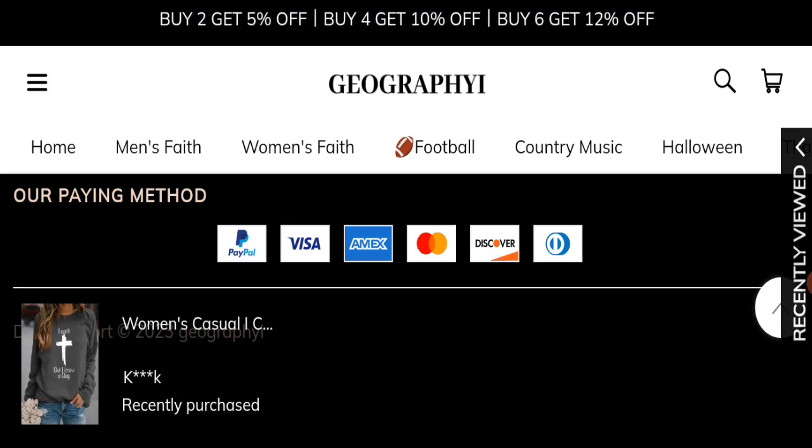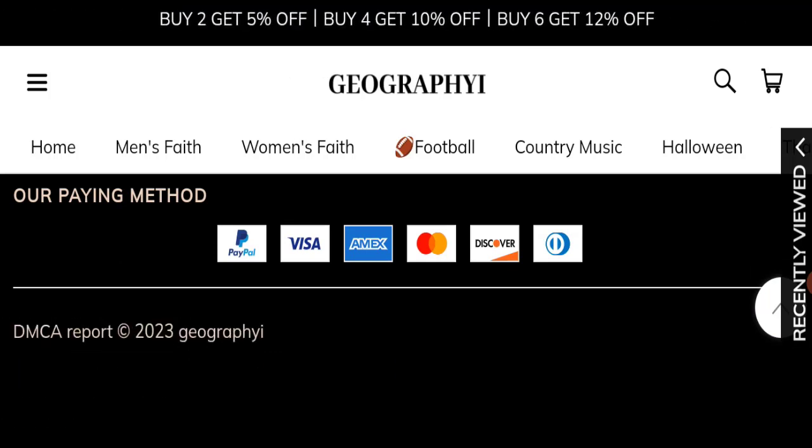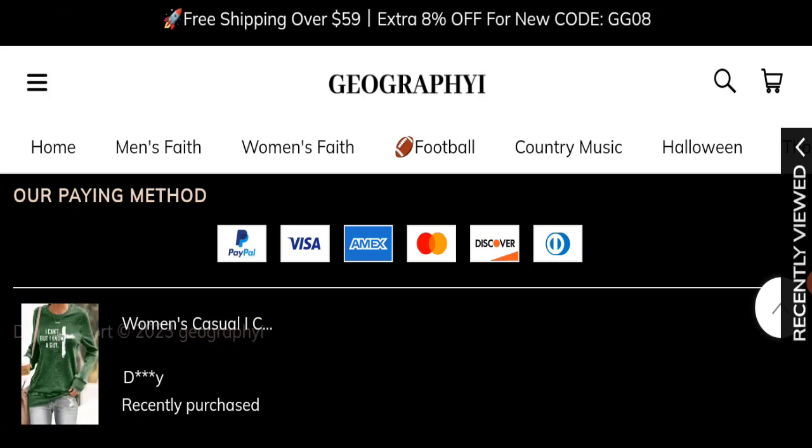In the description area you will find links to help you recover your money. Regarding customer reviews, this website has not received any customer reviews yet, which is a very negative sign.